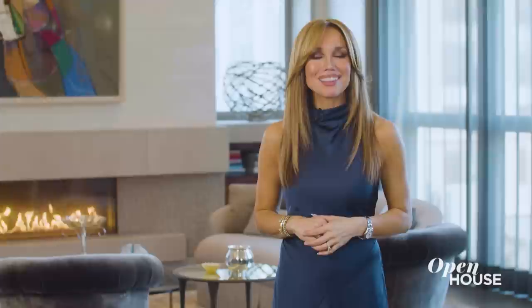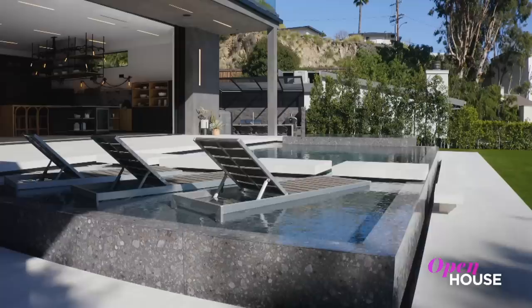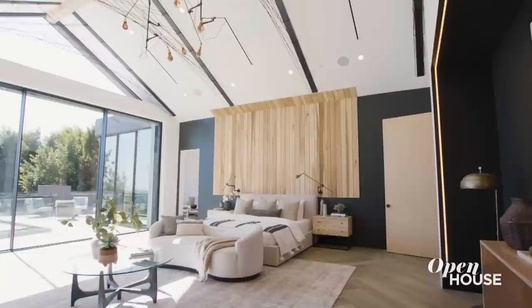Coming up, we are in Los Angeles at this stylish home just above the Sunset Strip. We'll be right back. Welcome back, everyone. Now we're in Los Angeles at this amenity-filled home just above the Sunset Strip. We're with designer and stager Meredith Baer to see how she complemented the architectural flair and seamless indoor-outdoor living with interiors that seem to say, welcome home. Take a look.